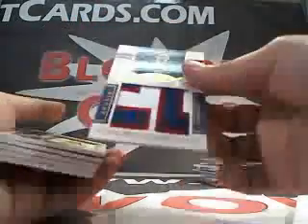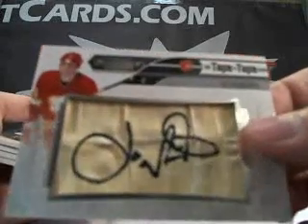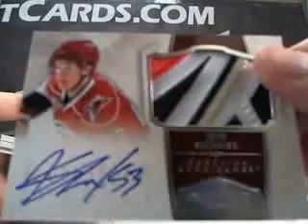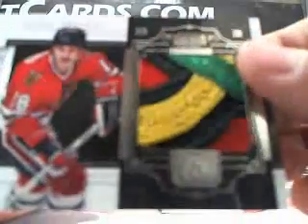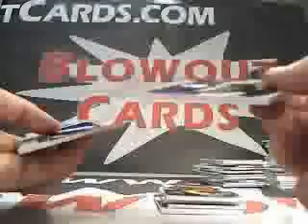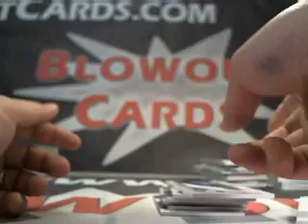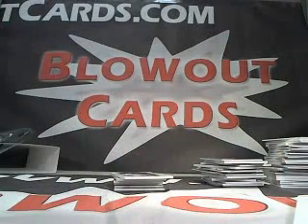Jeff, let's run down some of your bigger hits in reverse order: Mats Zuccarello tape to tape, Joe Nieuwendyk mummy patch, don't forget that crazy Jeff Skinner rookie auto patch, and a ridiculous logo patch — laundry tag. And this Taylor Hall logo patch, man. Thanks a lot Jeff — stay tuned for video number two, case break number two for Jeff. Take care.